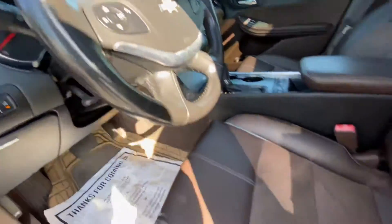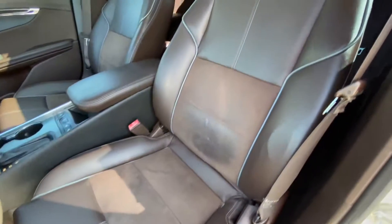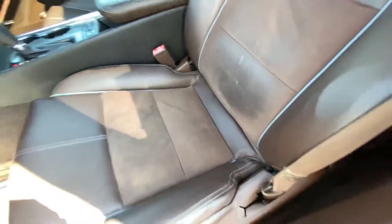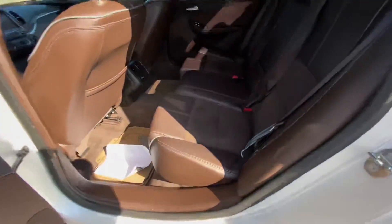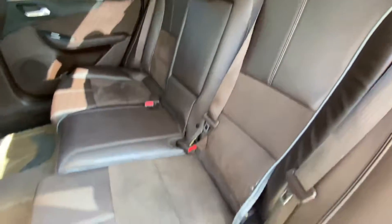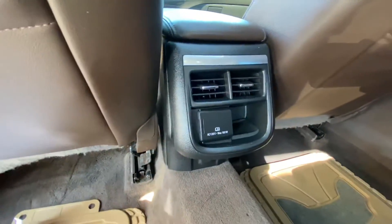Here, black leather steering wheel, brown leather seats — that's like a suede texture here. That's rear AC.